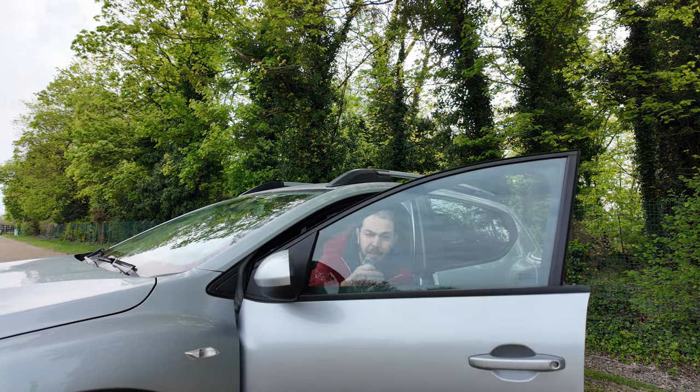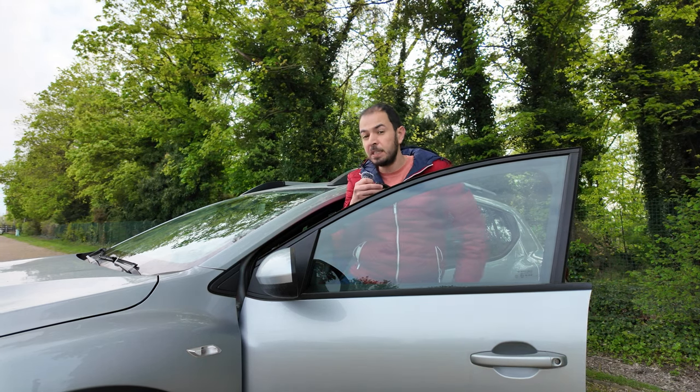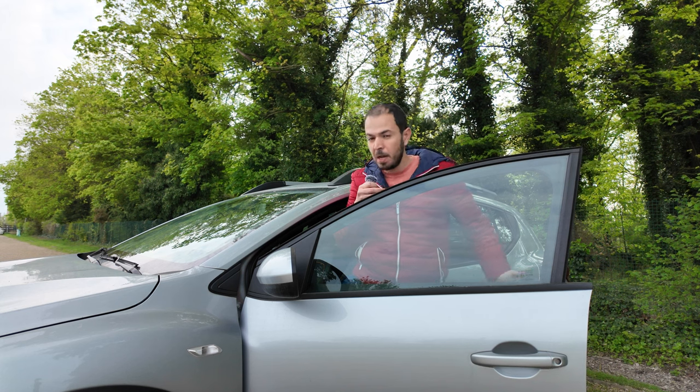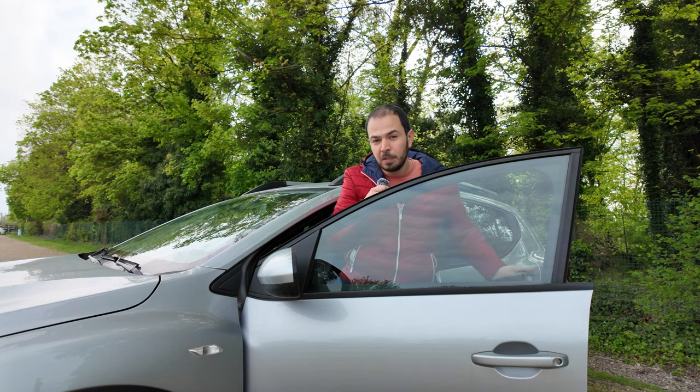On April 16, just in four days, Insta360 will release a new 360 camera, and to be honest I did not see this one coming. Now let's talk about it.